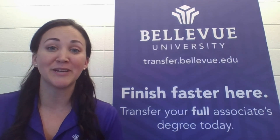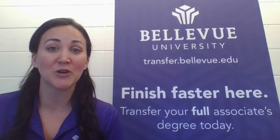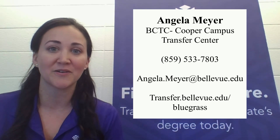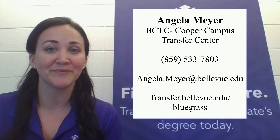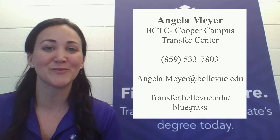Remember, you can find me at the BCTC Cooper Campus in the Oswald Building Transfer Center. You can also reach out to me by phone or email. I look forward to hearing from you soon.